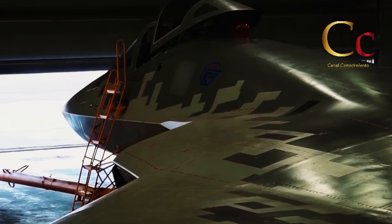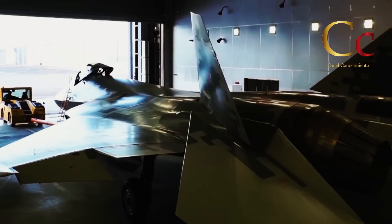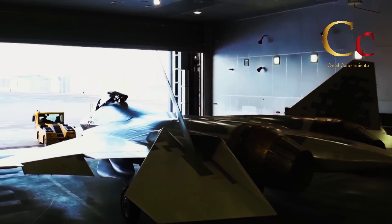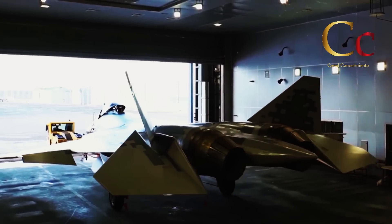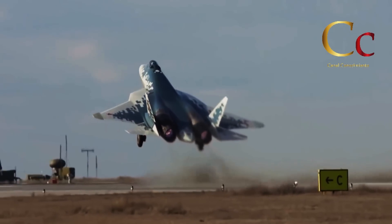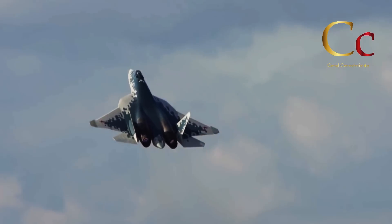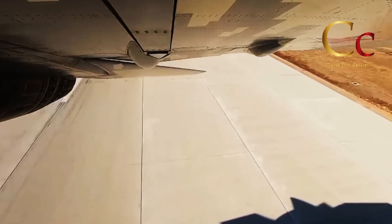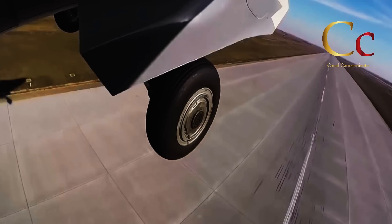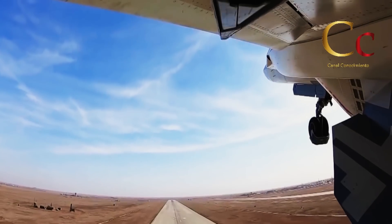Asimismo, es posible observar el ensamblaje del fuselaje, realizado totalmente en materiales compuestos y un completo trabajo de pintura con un recubrimiento absorbente de radar. Y si bien la unidad vista en el video aún no monta los nuevos motores ISDELIE 30, en realidad este motor ya fue probado y ya ha iniciado la construcción de una línea de ensamblaje para iniciar su producción en masa a partir del año 2022 o 2023.